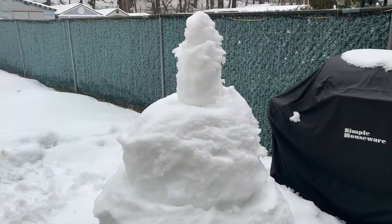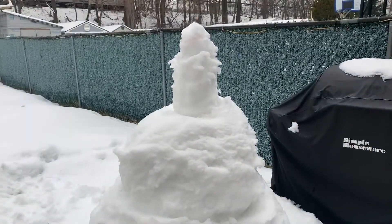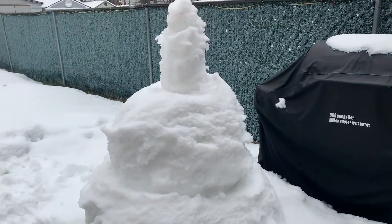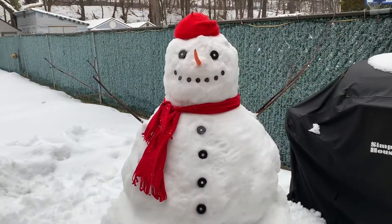Hello, this is Fancy Nancy and I'm going to try to fix Frank Frost with the snow we have here. I'm going to do something different — wish me luck! Hello everyone, this is Fancy Nancy. I brought Frank Frost back to life. I'm going to pause the video and flip it so I could show you what I did. I'll see you in a few minutes.